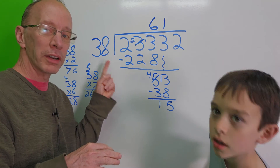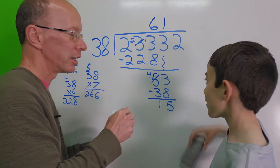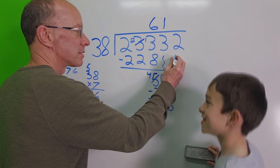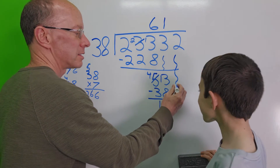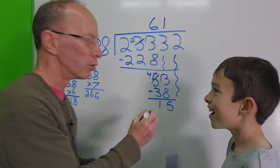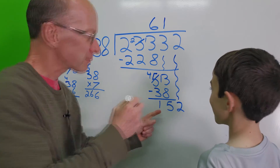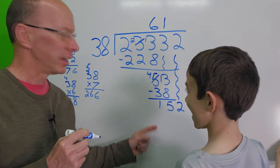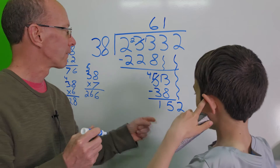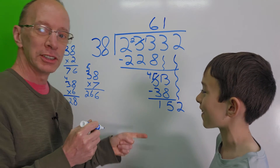Now our next step — drop it down. Drop it down. We have 152. Now I need to put 38 into 152.